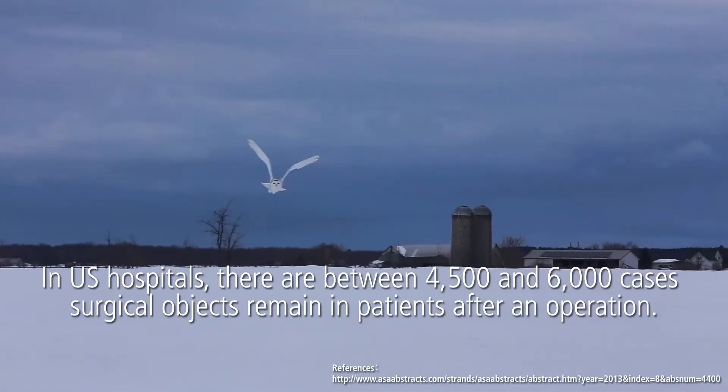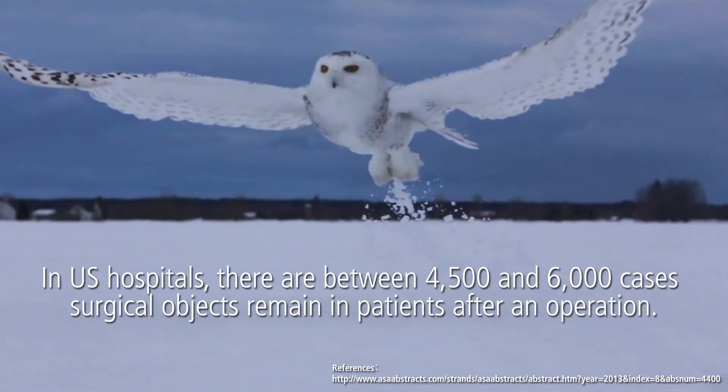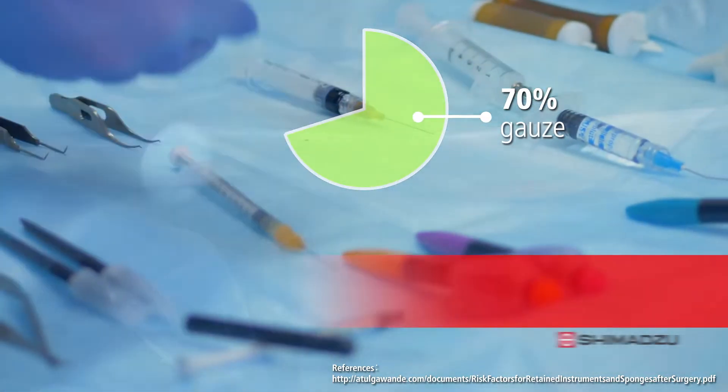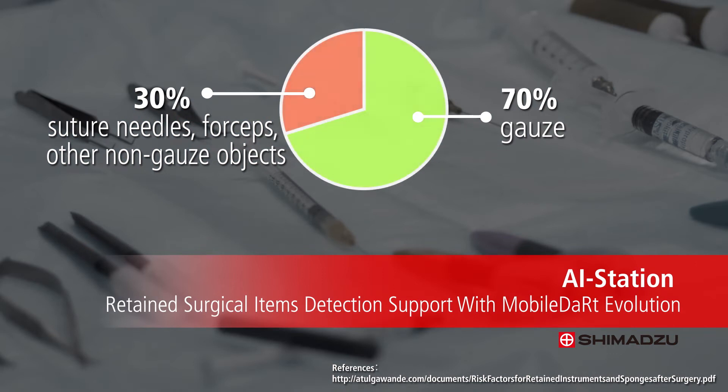In U.S. hospitals, there are between 4,500 and 6,000 cases of surgical objects that remain in patients after an operation. These objects are, on average, 70% gauze and 30% suture needles, forceps, and other non-gauze objects.